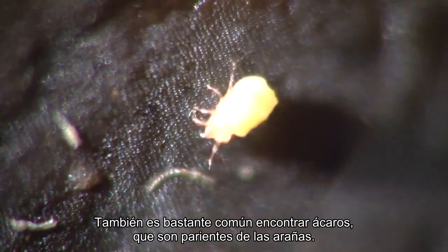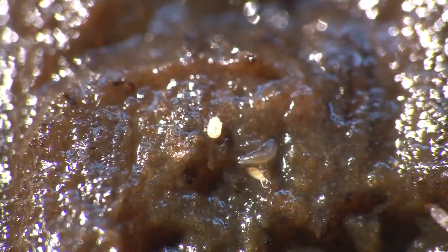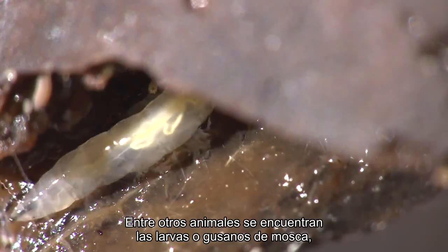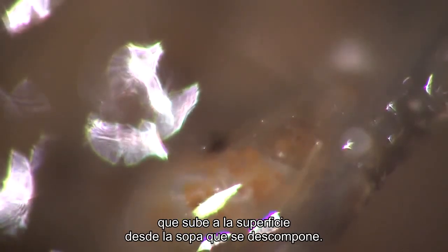Mites, relatives of spiders, are also quite common. Other animals include fly larvae, or maggots, which burrow through the decaying fruit, or a beetle grub surfacing from beneath the rotting matter.